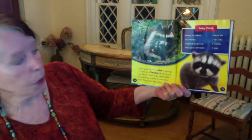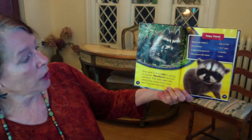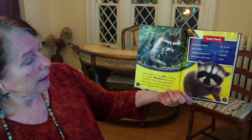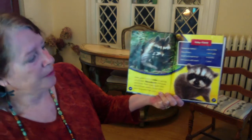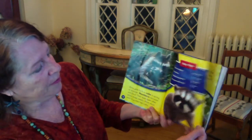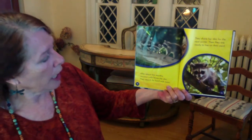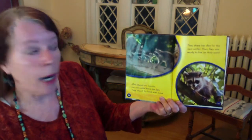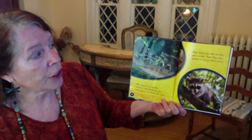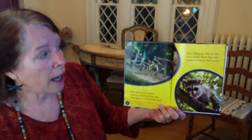Sows give birth to cubs in spring or summer. Newborn raccoons are blind. Their eyes open after about three weeks. Mom stays near to protect her cubs. After about two months, raccoon cubs leave the den. They search for food with Mom, share her den for the next winter, and then they are ready to live on their own.